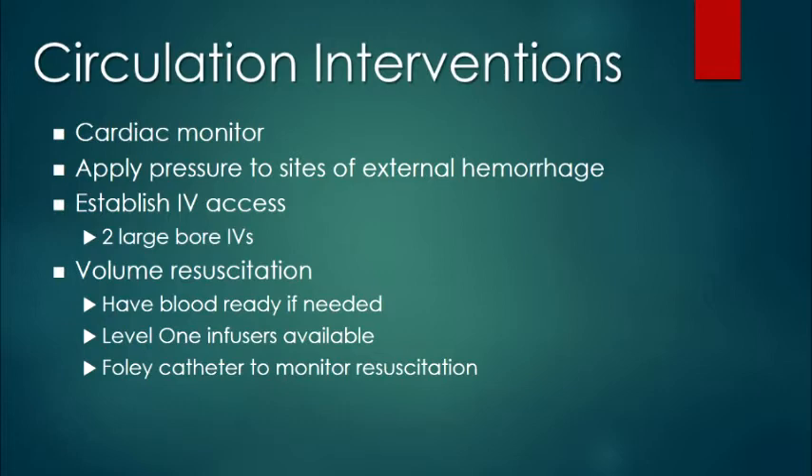You have to establish IV lines with a large bore cannula — at least 17 gauge at the antecubital fossa. For volume resuscitation, you do not need central lines. The peripheral lines are the best to resuscitate volumes. You need only peripheral lines for volume resuscitation in trauma.